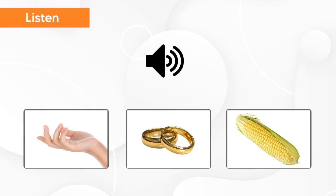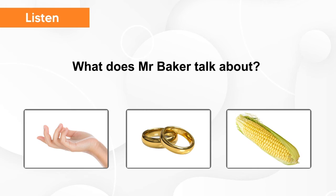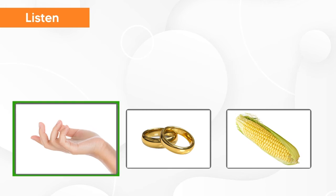Hold my hand to cross the road. Please give me a hand. I need your help. What does Mr. Baker talk about? Hand.